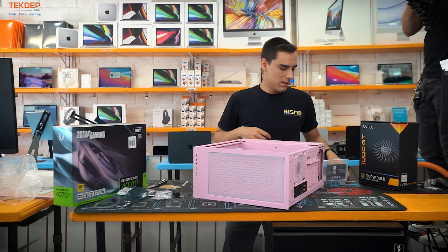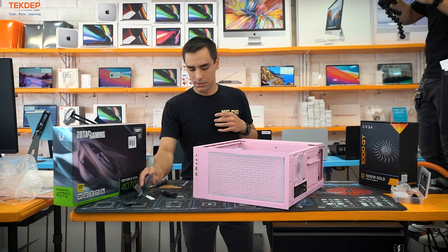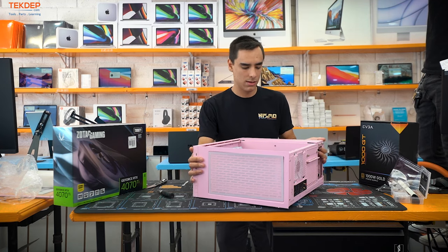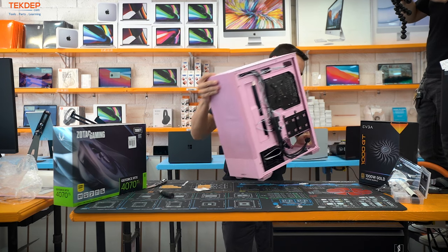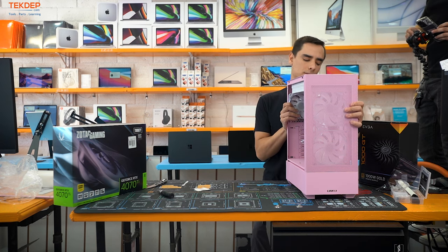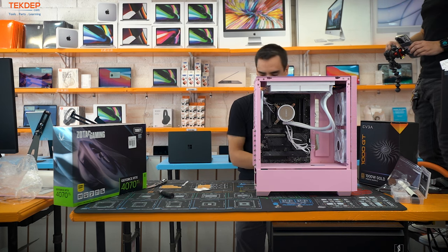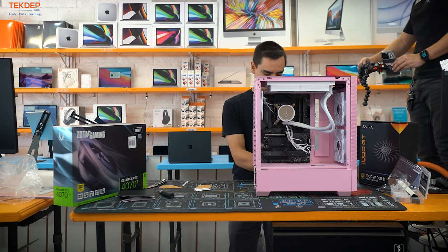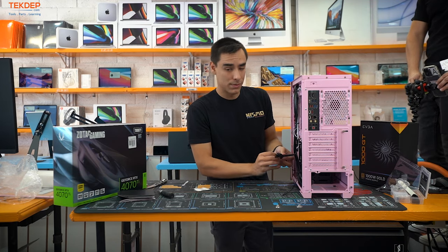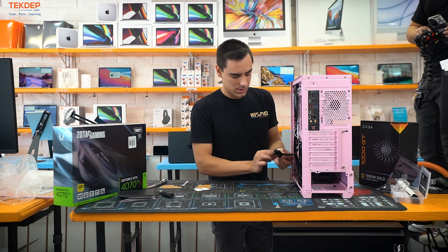The last two steps are the graphics card and the power supply. I always like to do the power supply first so I can get all the cables routed. There's a bunch of twist ties for factory cable management — just for shipping. I try to avoid using twist ties for PC cable management since they are metal and if the coating wears away near a power cable, you could arc and short things out or start a fire.